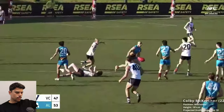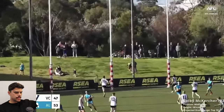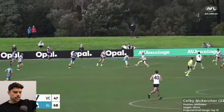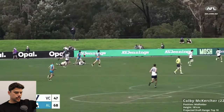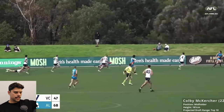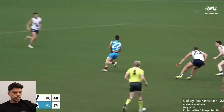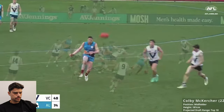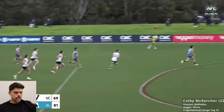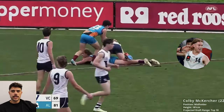Good strong tackle there. Again, just a burst of speed — just gets in that extra meter. We were talking about that burst of speed in the Clay Hall video, but McKercher's just got it in spades to an even greater level. Again, another sidestep, gets the handball off — he's just evasive. There's something Cousins-like about him, I reckon. Wins the clearance here, takes that extra second to make a decision. Just runs around players with ease and then hits a difficult inside-50 spot-up kick. Nicely done.